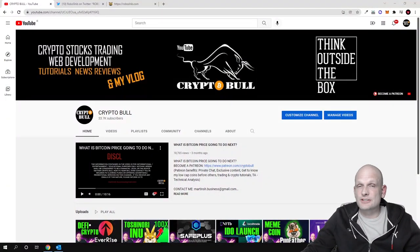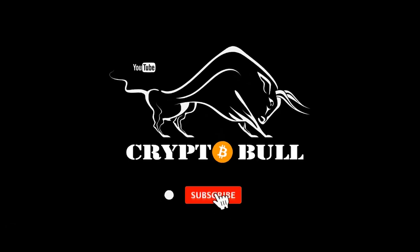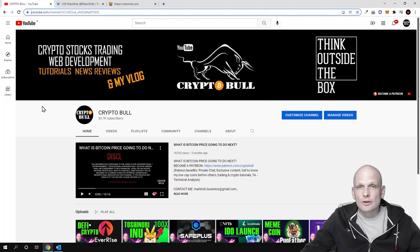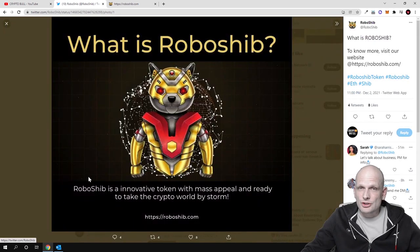Hello guys and welcome to CryptoBull. In this video we are going to do another sponsored project review. We are going to review a project which is absolutely new and where the pre-launch is coming only on the 13th of December. Today we will be talking about RoboShib. As you can see on their Twitter, to know more visit their website roboshib.com.